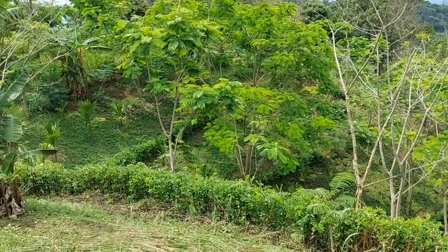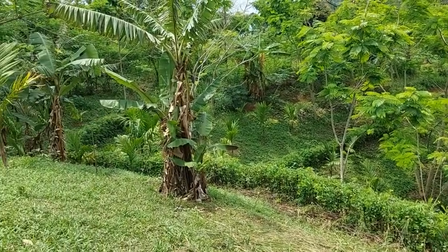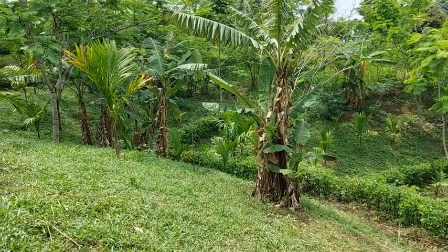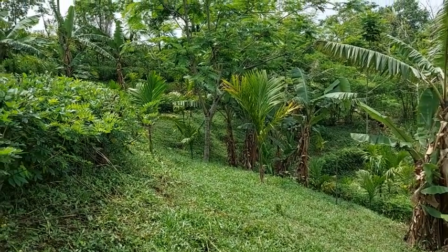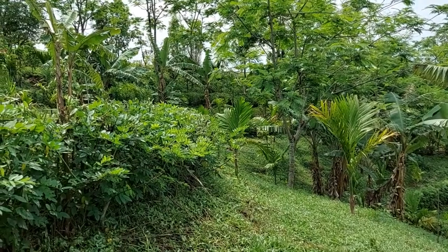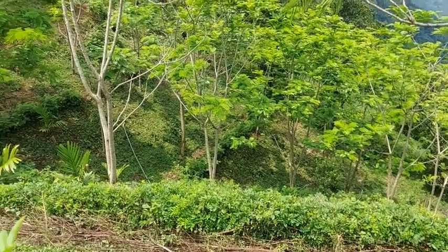As you can see, in the middle there is a gully coming down. And you can see the contour hedgerows cutting across the gully. Here is a closer look at the gully.